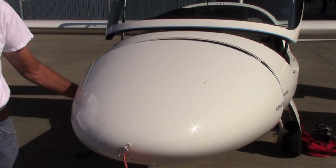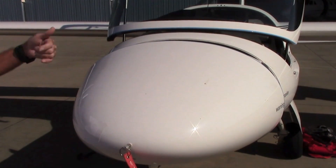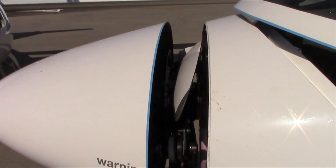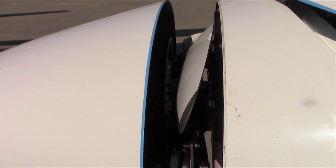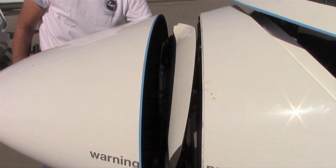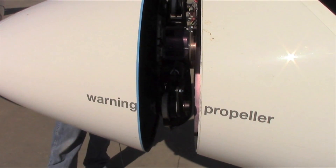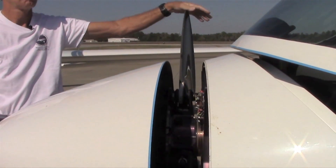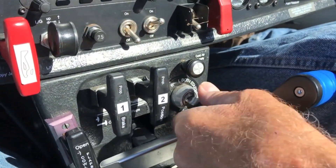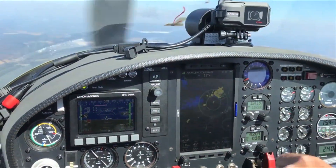The S12, like the S10VT, uses a Rotax 914 turbocharged engine driven through a dry shaft from behind the pilot to a foldable propeller. The foldable propeller is what makes the better-than-50-to-1 glide ratio possible, because once the engine is shut down the propeller is completely hidden behind the dome. To deploy the propeller, one just turns the key — the propeller blades come out with centrifugal force, and within four seconds you go from a glider to an airplane.